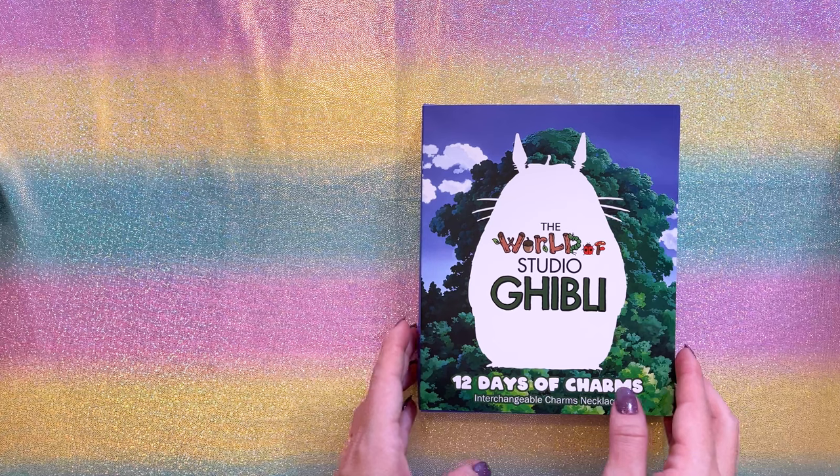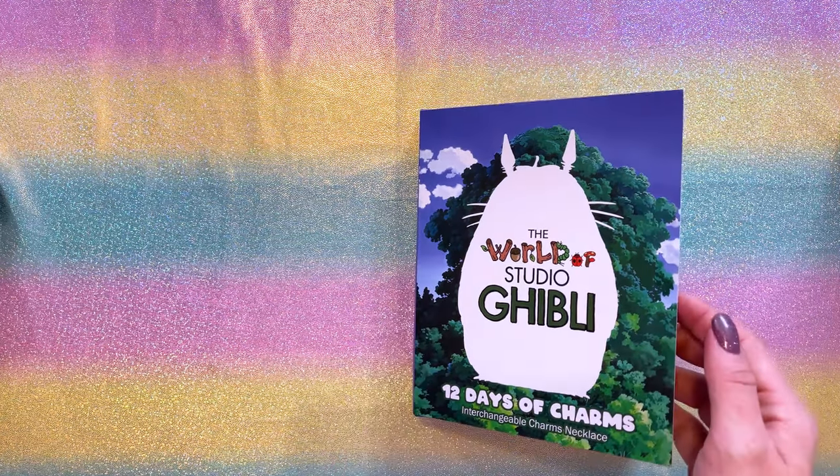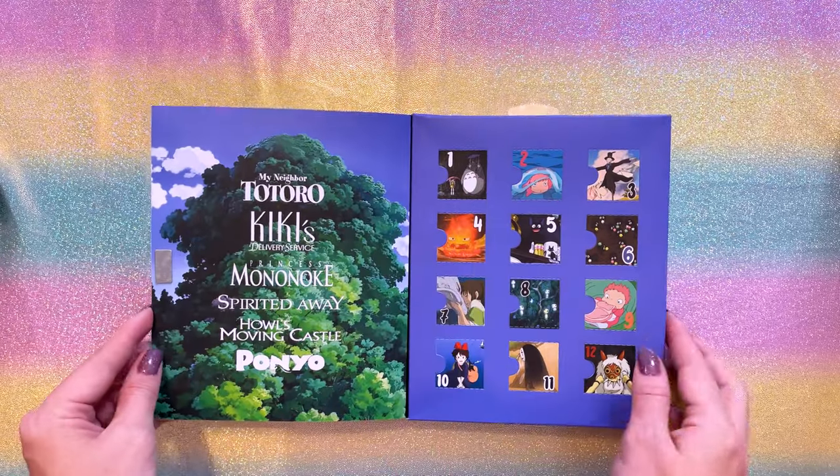Now if you are interested in anything Studio Ghibli, then definitely check out the rest of my channel where I have been introducing some new Studio Ghibli items that I picked up from Japan on my last visit.